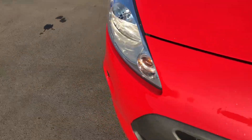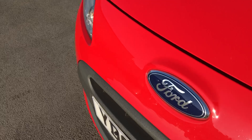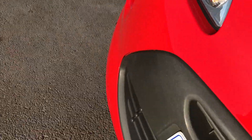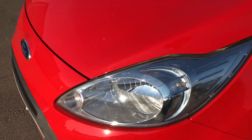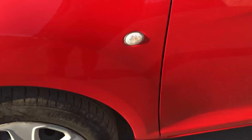Let's see the front end first of all. It's nice and bright today so you're getting a lot of shadow, so I'll try to keep it out of the way. All looking nice and tidy. Obviously it is a used car, it's not brand new, so it has had a life already.